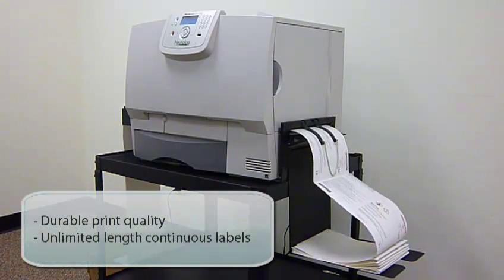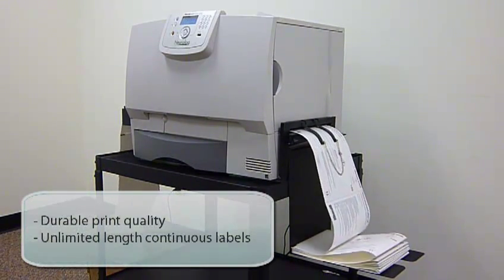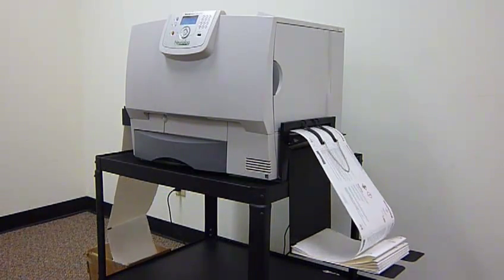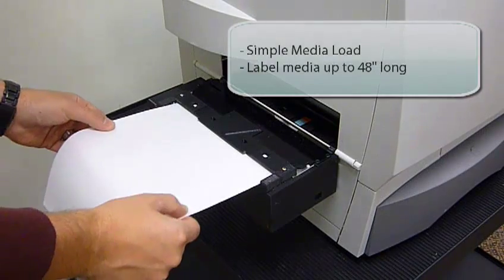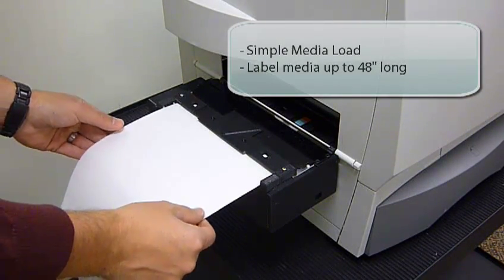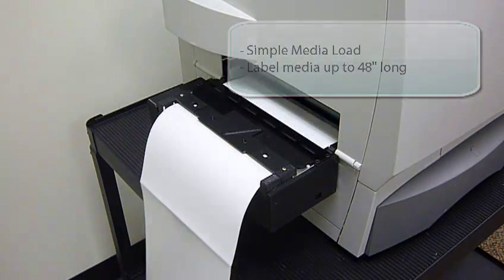The Neural Label has been designed to print unlimited-length continuous label stock from FanFold or Roll Media. Sensors and automatic rollers make loading continuous label stock into the printer fast and easy. The Neural Label accepts various label sizes up to 48 inches in length.